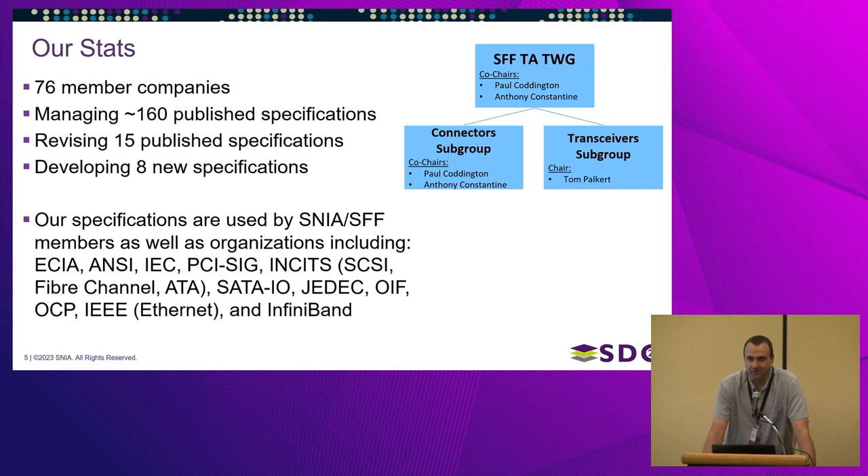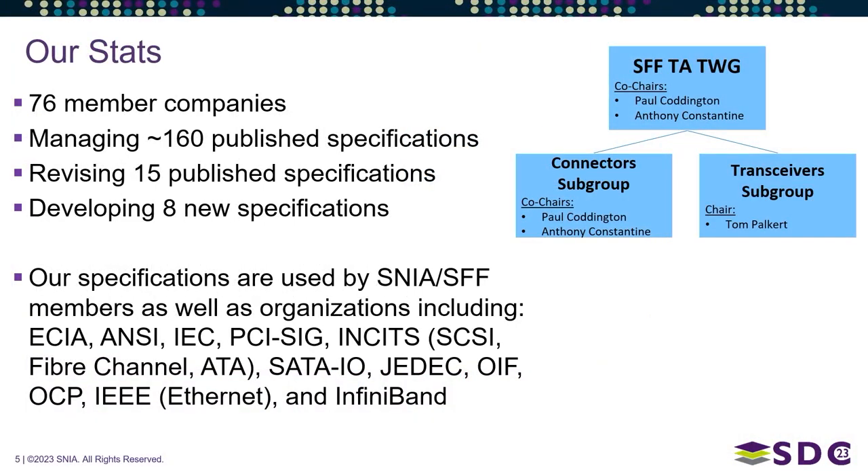Our specifications are not only used by SNIA itself — they're also used by other organizations, as you can see from the list of acronyms shown here.